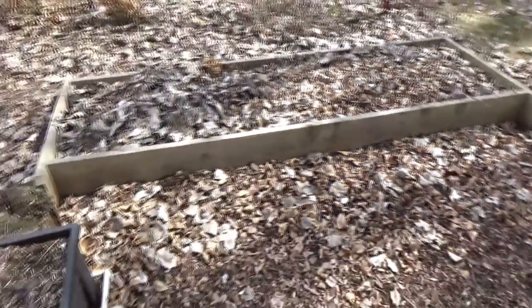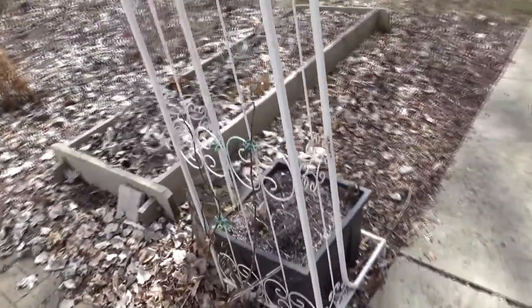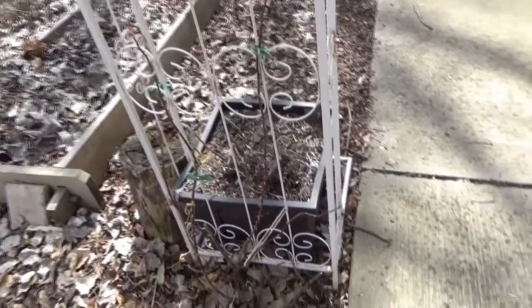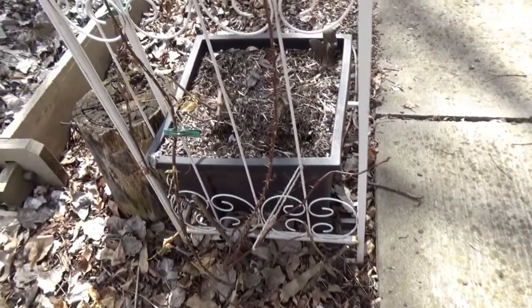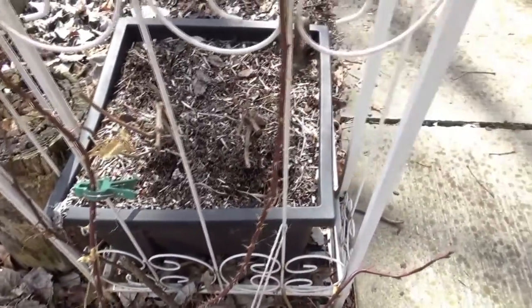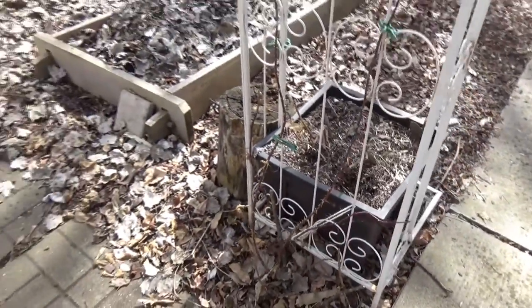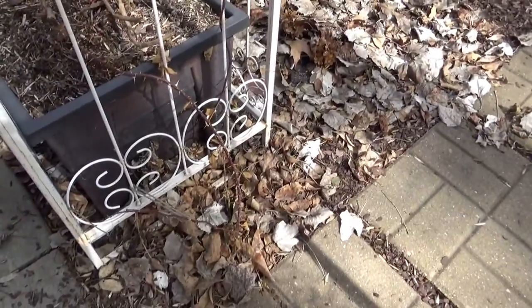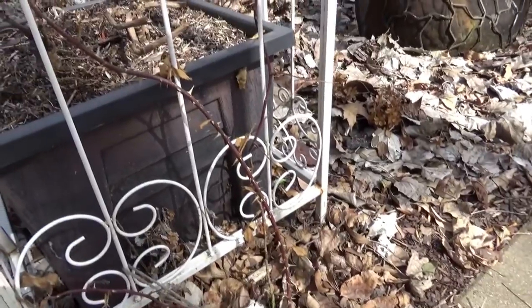I want to start hardening off some of my perennials that I have growing indoors. I think I'll be able to start doing that after this cold spell. This vine right here is William Baffin Climbing Rose — that looks like it's doing really good. I'm just happy that the rabbits haven't chewed it off. You would think that the thorns would thwart them, but they don't. This one looks okay — it was smaller than the other one but I like the color of those canes.